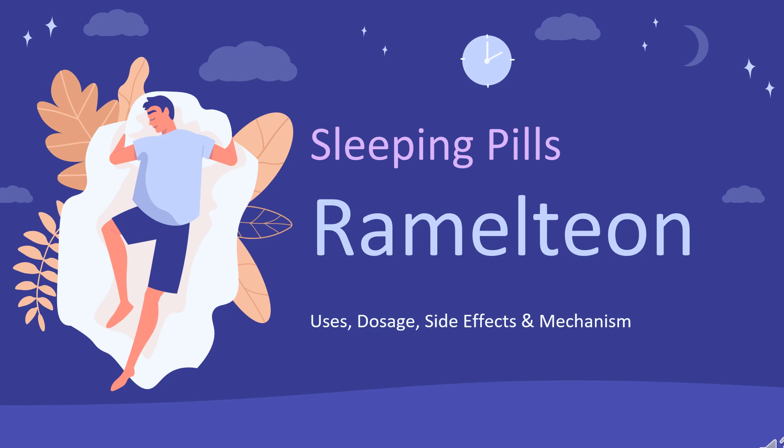In this video, we'll cover: What is Ramelteon? What is Ramelteon used for? Contraindications. What are the side effects of taking Ramelteon? How does Ramelteon work? How to use Ramelteon?